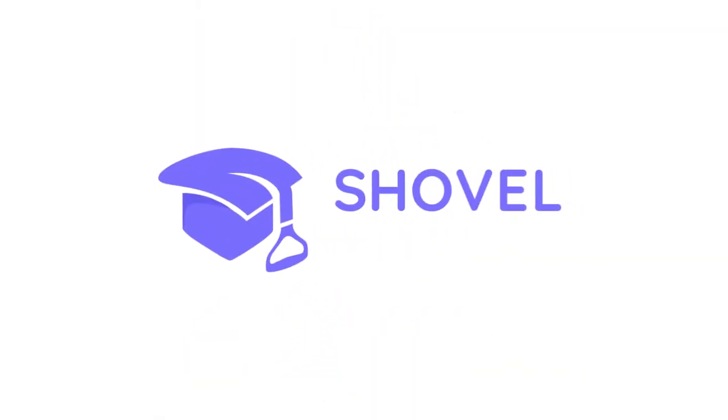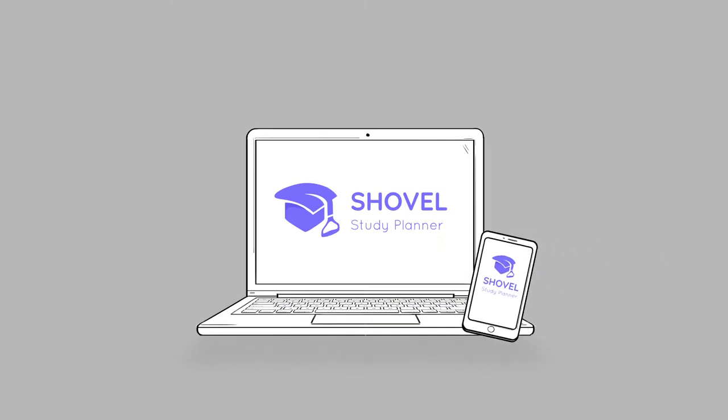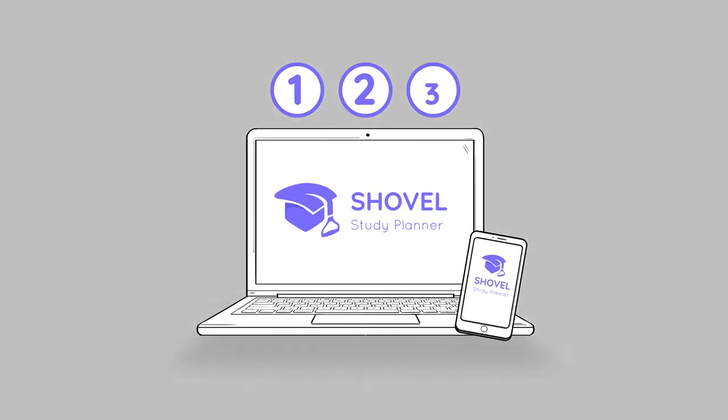Introducing Shovel — the first real-time study planner that will get your grades up and your stress down in three simple steps.